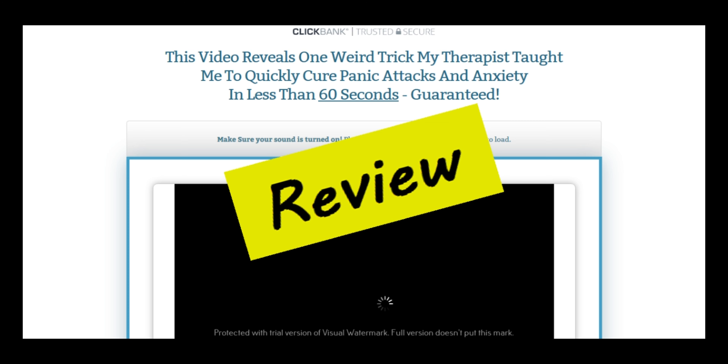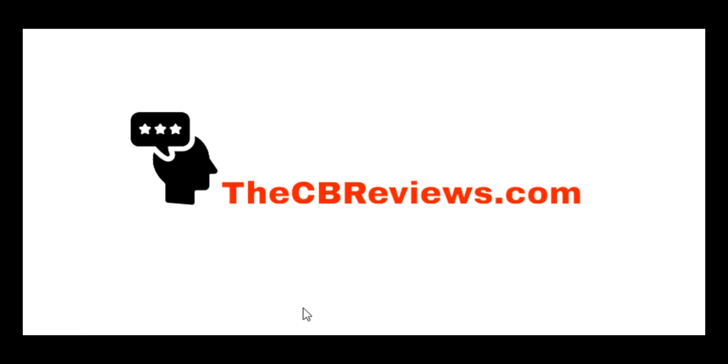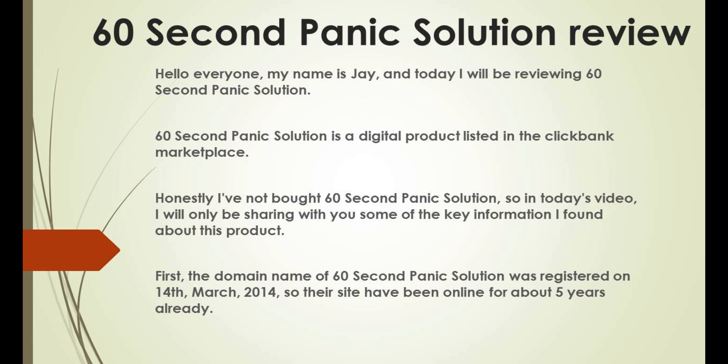60 Second Panic Solution review — that's what we are going to cover in this video. Hello everyone, my name is Jay and today I'll be reviewing 60 Second Panic Solution.